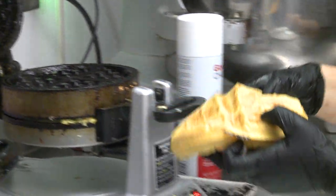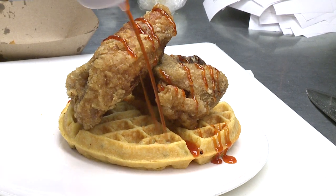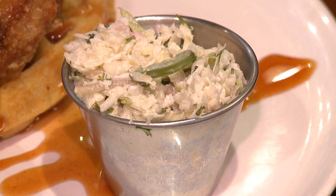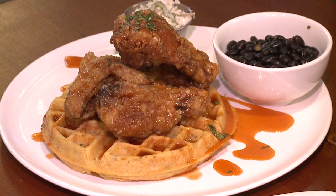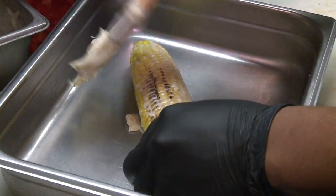This is our jalapeño cornbread waffles and chicken. It gets topped with our honey sriracha sauce — it's sweet and spicy — and it also gets a side of black beans and a jalapeño coleslaw, and that's your final product.